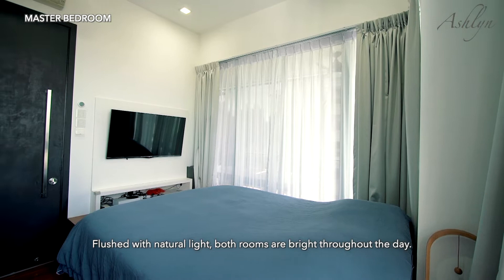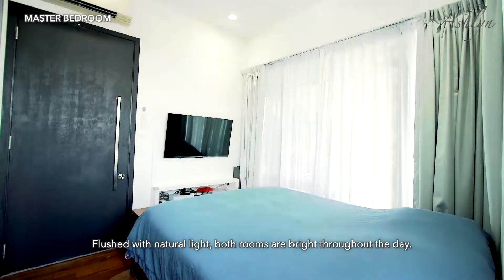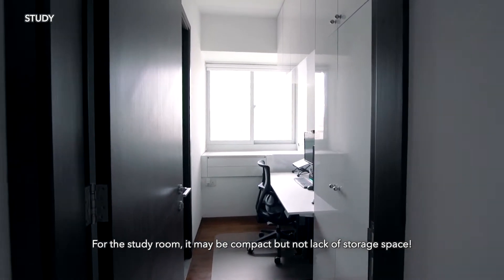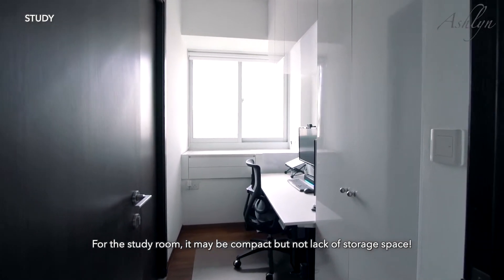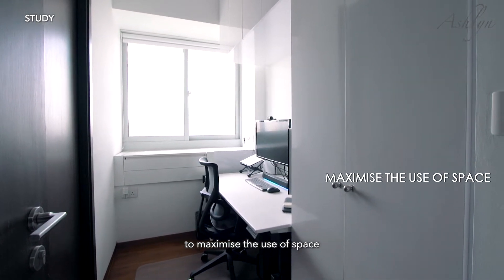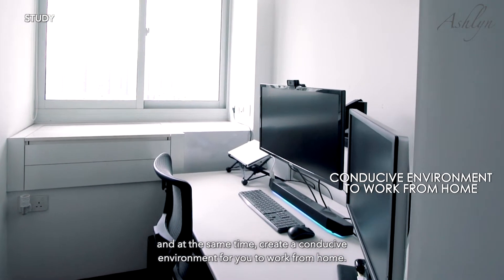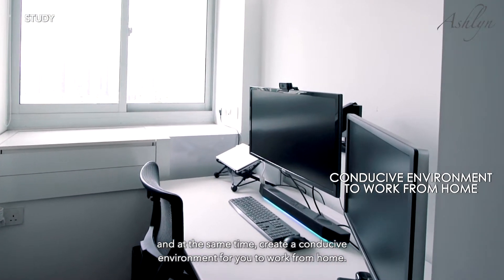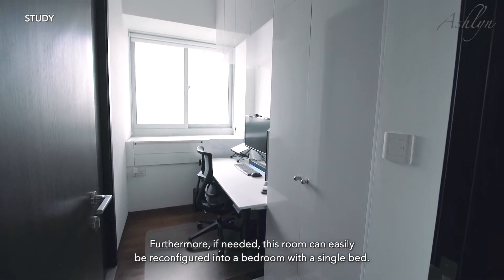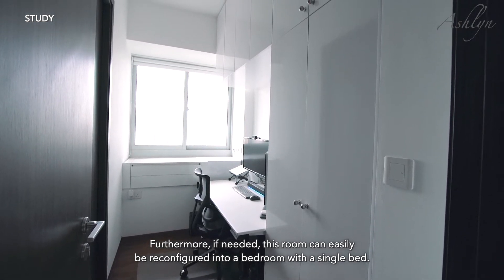Flushed with natural light, both rooms are bright throughout the day. For the study room, it may be compact but not lacking in storage space. These customized cupboards are well designed to maximize the use of space and at the same time create a conducive environment for you to work from home. Furthermore, if needed, this room can easily be reconfigured into a bedroom with a single bed.